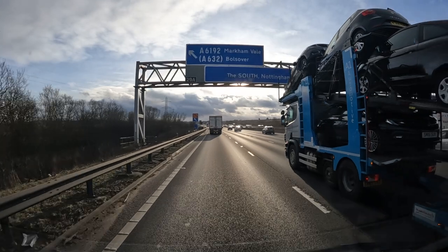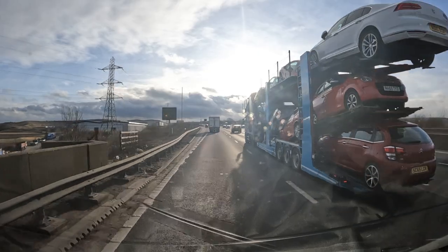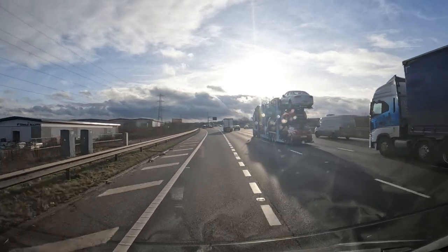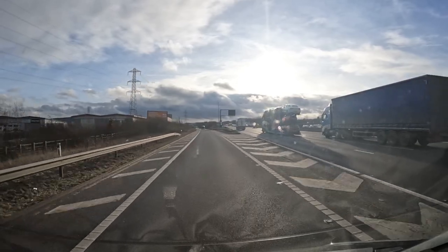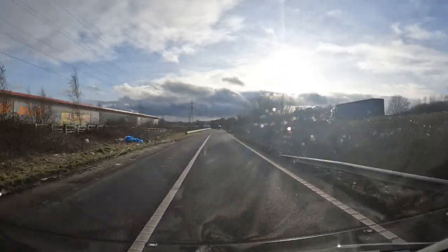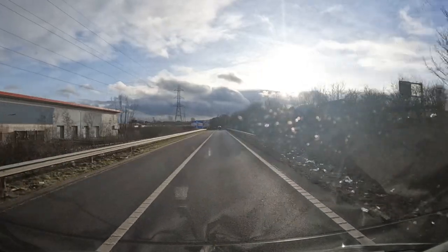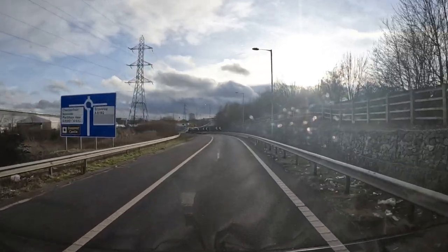So we're just coming off the M1 — southbound. We're southbound, yeah. At the roundabout, take the third exit to A6192. And we're heading to Poolsbrook Caravan and Motorhome Club site. Complicated-looking roundabout coming up here. We're going towards Staveley. OK.